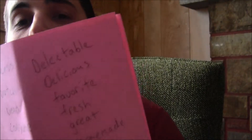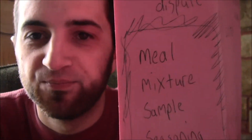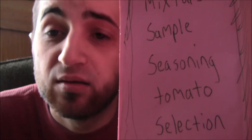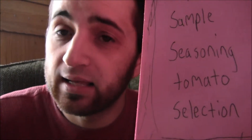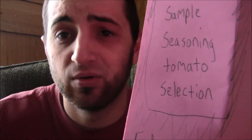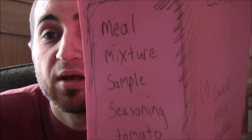I am getting hungry for some food — I want sustenance, water, and maybe some sugar. Let's review: meal, mixture, sample, seasoning, tomato, selection. I like looking at the screen rather than the camera; it's just easier.